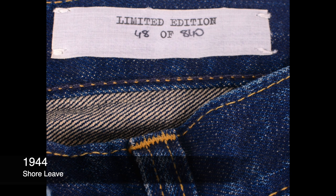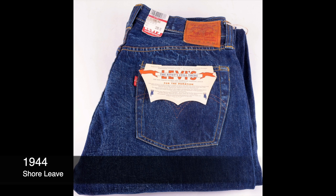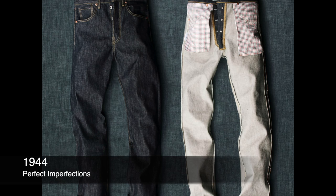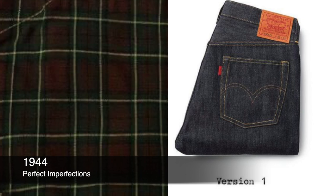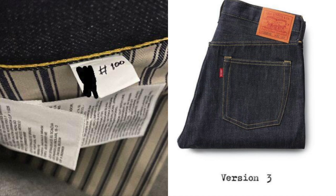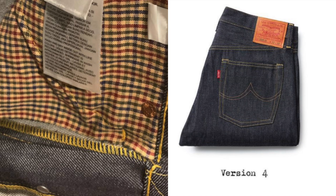In 1944, there's an early numbered pair out of 800 called the Shore Leave — slightly distressed, with a flasher and cool pockets. But the real limited edition for 1944 is the Perfect Imperfections: five variations, numbered out of 100 each, with different pockets and arcuate designs to celebrate how that pair changed throughout the war years. Part of the commercial claimed these would be the last of the Cone Mills denim — but they've made that same claim three times since then, like once every year. Hashtag Levi's Lies.